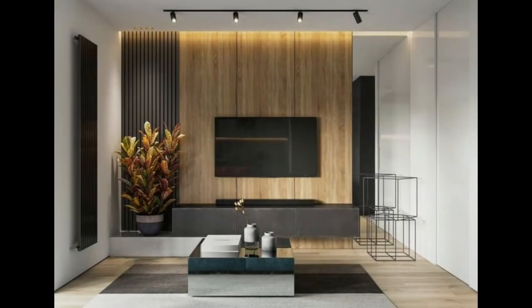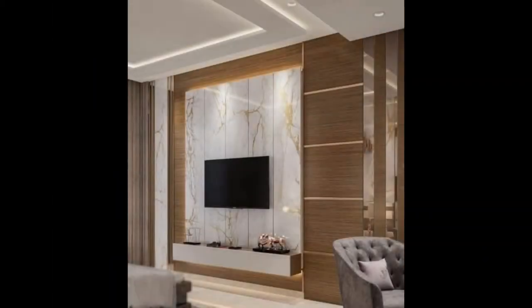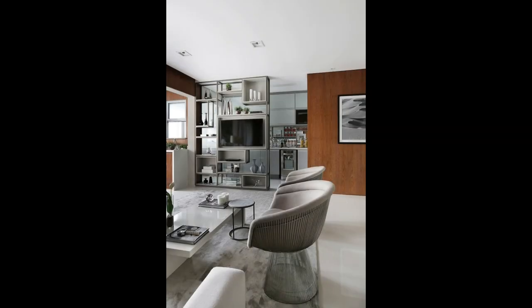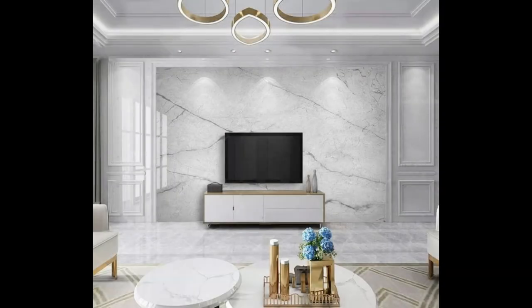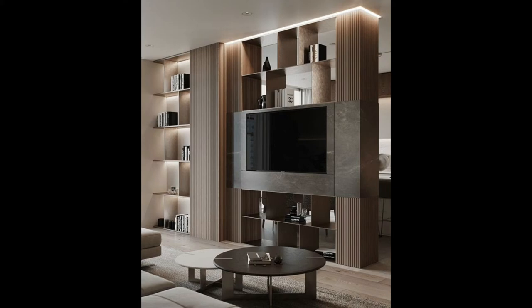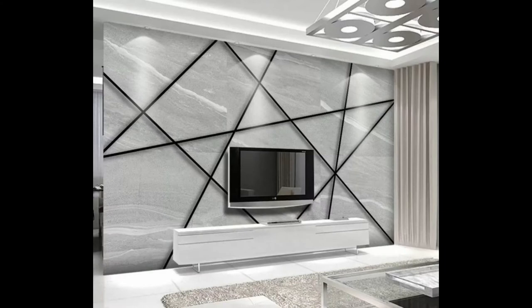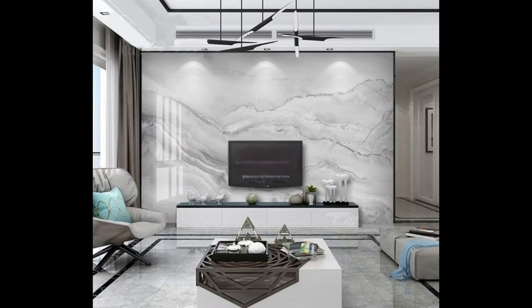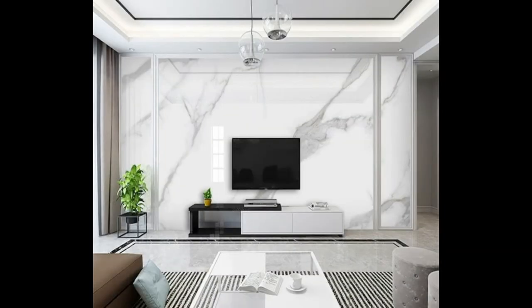3. Recess it into the wall. Setting your TV right into the wall so it sits flush creates a frame around the TV that makes it look like it could almost be a piece of art. Placing it slightly deeper into the wall also makes the TV less obvious when it is not turned on, taking attention away from the TV and letting other details in the room stand out more. This entertainment system has been set deep into the wall and surrounded with a frame and shelf to make it the main focus in the room.